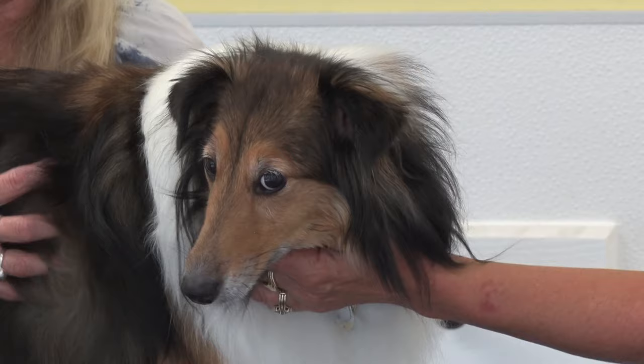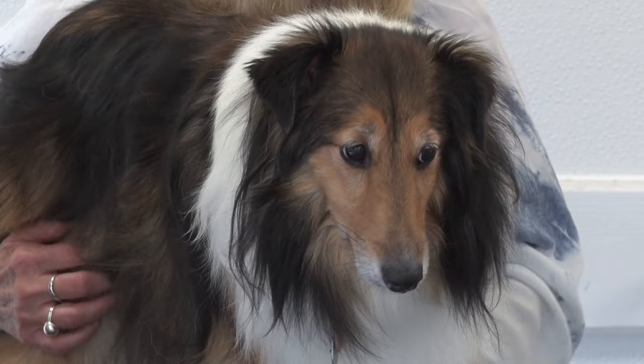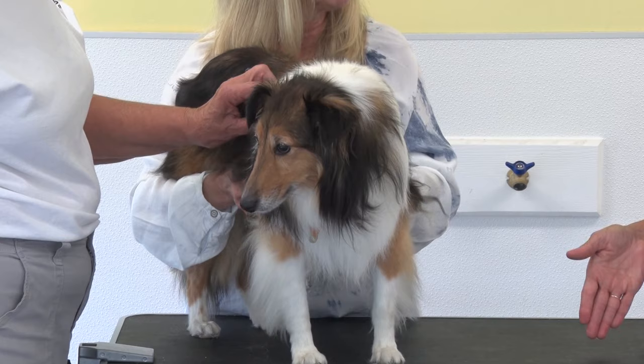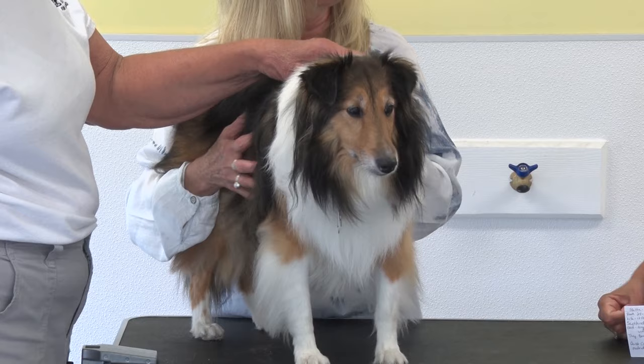Shelties are not particularly prone to ear infections. The most prominent health problem in Shelties is thyroid issues — that's a big concern. If they have skin conditions, thyroid is usually the first thing checked. They also have the luxating patella issue with kneecaps, and it can occur in their elbows as well. So hips, elbows, and eyes are clearances you want to make sure responsible breeders have done.